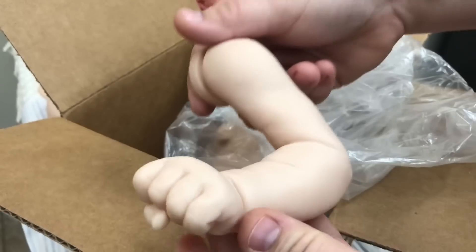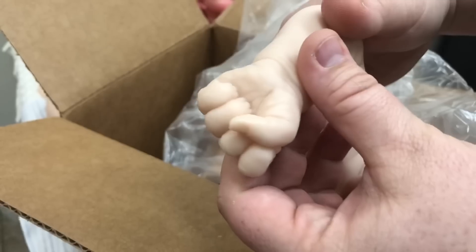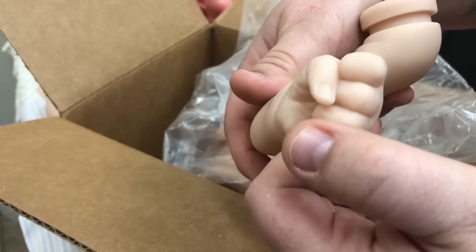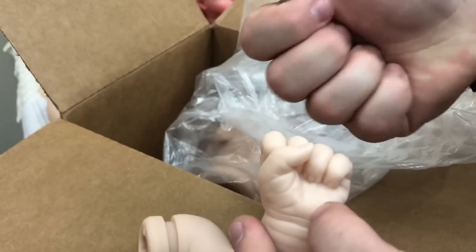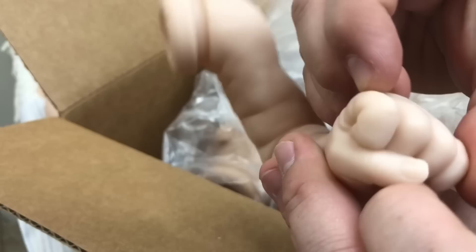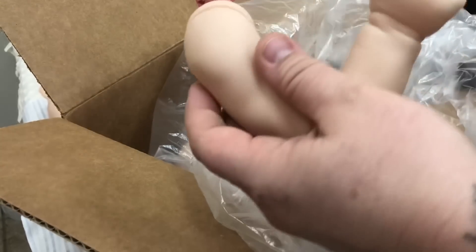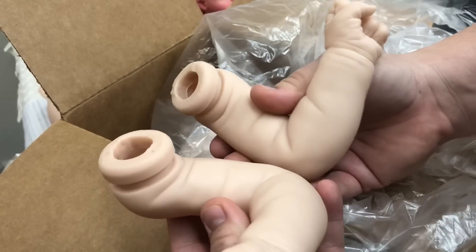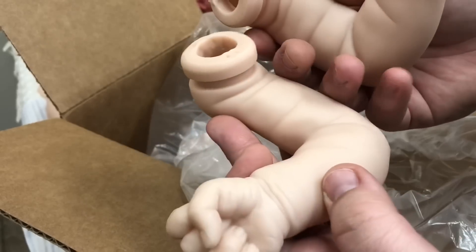This baby has both closed fists. Looking at this baby, I'm thinking it's a larger newborn, so I think it would wear zero-to-three month Carter's clothes pretty well. It's a closed fist — you can see the nails are tucked in, it's closed so tight. Very cute, very nice. The other arm looks almost identical — very much the same, just different hands. Oh cute, I like it.